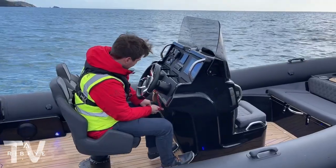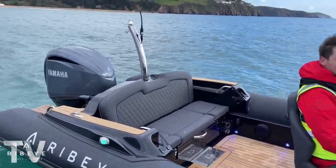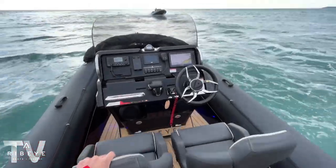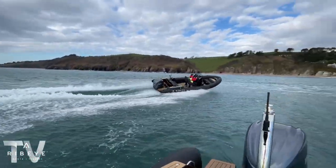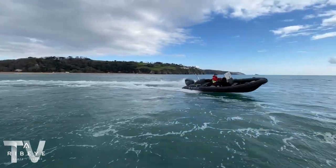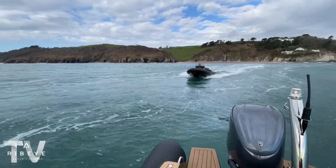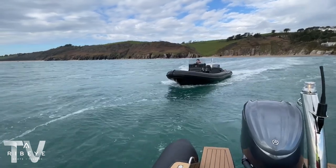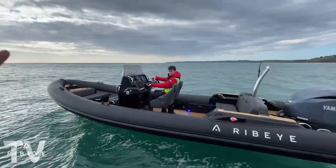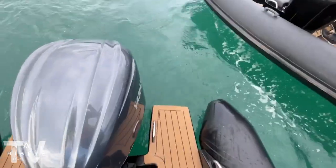Henry's just going to do a little burn around us to make sure the boat's cornering as it should, and then we'll head back to Dartmouth. He's happy — he's definitely having fun out there. We're also setting up a slow-motion shot: camera low to the water, Henry floors it away, and I'll record from the back of the boat. Right — ready to go.